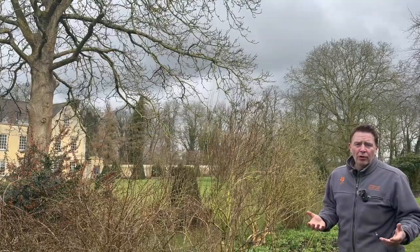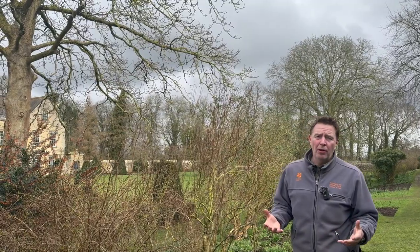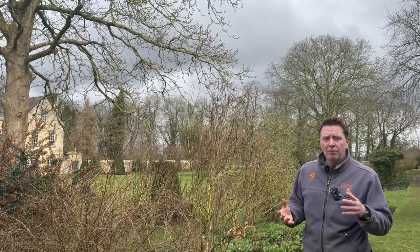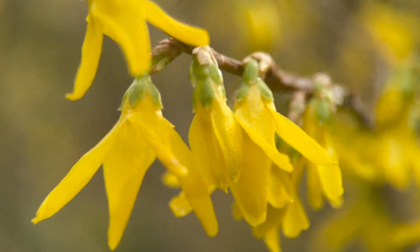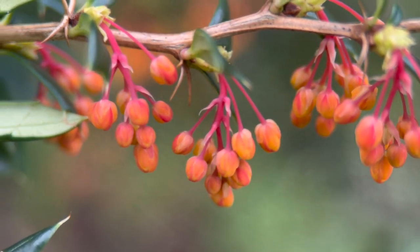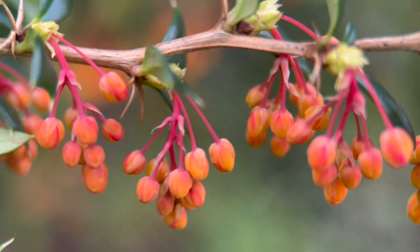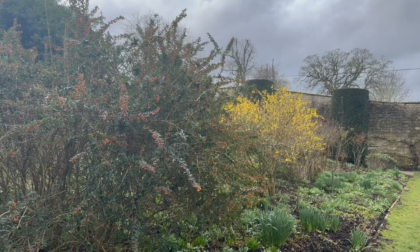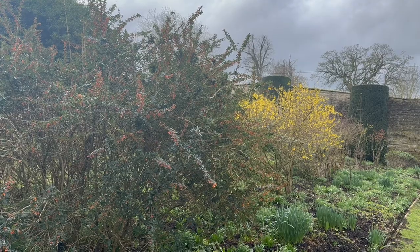Blossom is very important to us in the National Trust, as it is to everybody, and we're coming up to the blossom time of the year. People generally think of apple blossom and cherry blossom, but I think of blossom as anything that flowers in profusion, particularly shrubs or trees. So I consider the forsythia and this Berberis Darwinii to be our first blossoms of the year. When this opens up in a couple of weeks' time it'll be a bright orange-coloured bush and the bees will be absolutely swarming all over it.